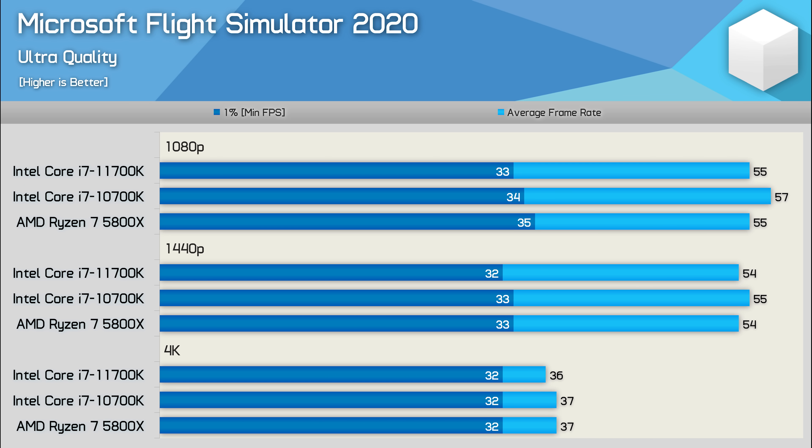Next up we have Microsoft Flight Simulator 2020, and previously I found the Ryzen 7 5800X and Core i7 11700K to be very evenly matched using the Radeon RX 6900XT in the landing challenge at the Sydney airport in Australia. Testing with the 10700K reveals very similar performance under these conditions — the 10th gen CPU was 4% faster at 1080p when compared to the newer AMD and Intel models, and 2% faster at 1440p. Overall the experience should be much the same using any of these CPUs.